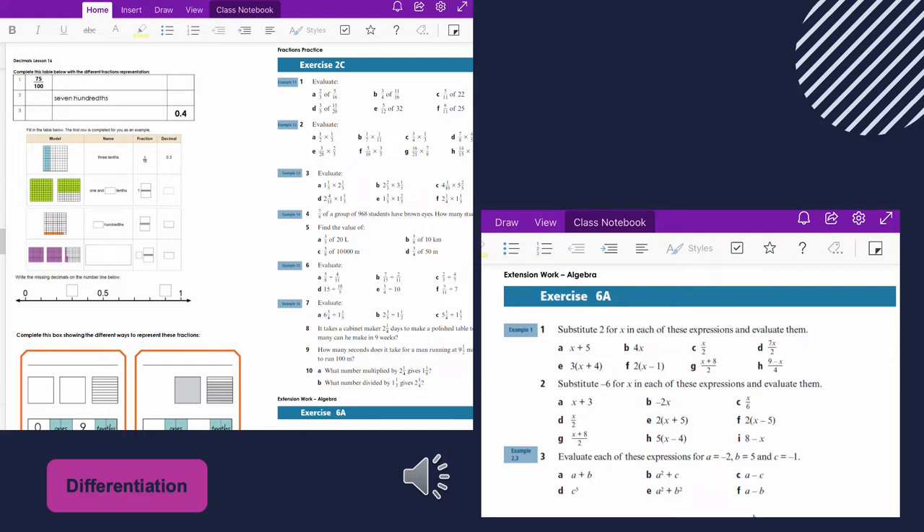One thing the iPad program has allowed us to do really effectively is differentiate work across a whole range of learning abilities. On screen is an example of a typical maths lesson for my year four/year five class. On the far left is the class work — the minimum year level expectation that every student is expected to complete. The other sections of the OneNote have practice for fast finishers, and underneath that is extension work for students who are well above year level expectation. OneNote allows us to provide for a whole range of learners, and we can keep tabs on how they're going and if they're making mistakes.